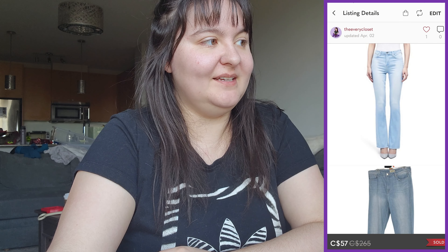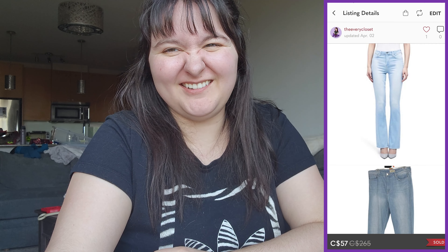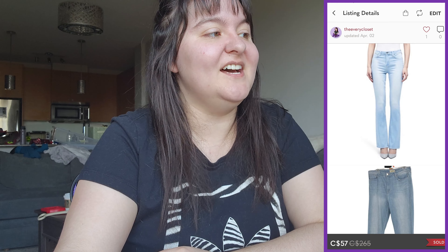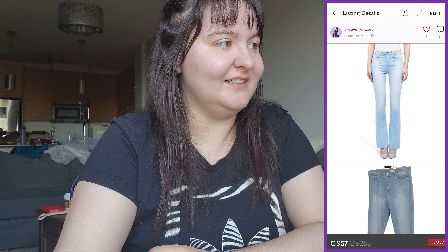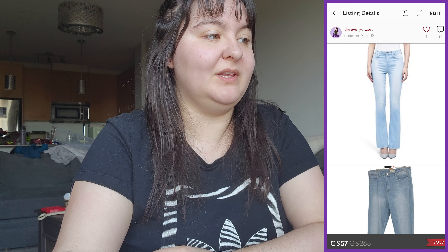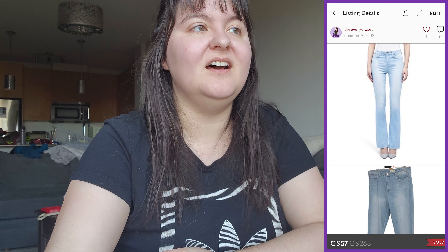Next was a pair of L'Agence high-rise light-wash boot-cut jeans in size 31. We got them at a consignment store for $17. They sold for $57 with a take-home of $41.35 — just over a $20 profit. I expected a little more but I'm not mad at it.